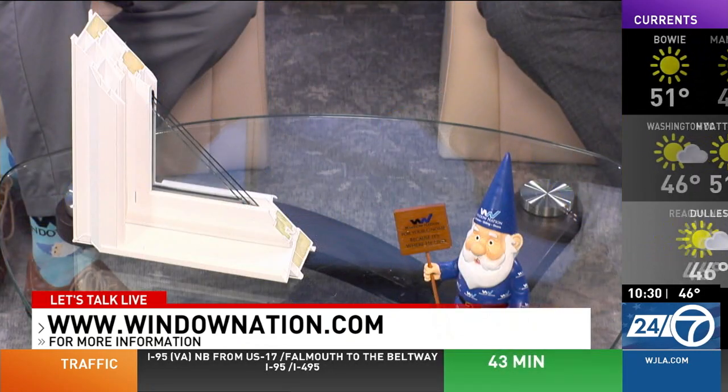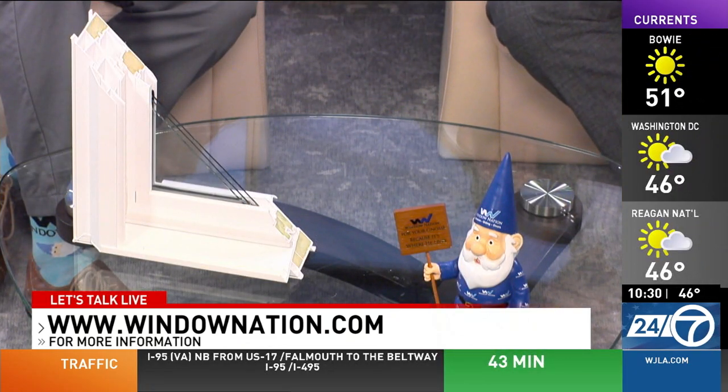WindowNation.com is the website. Joe, thank you so much for being here today. Maybe now's the time to get it done — you can feel those drafts no more if you can make it happen. We're back with more Let's Talk Live coming up.